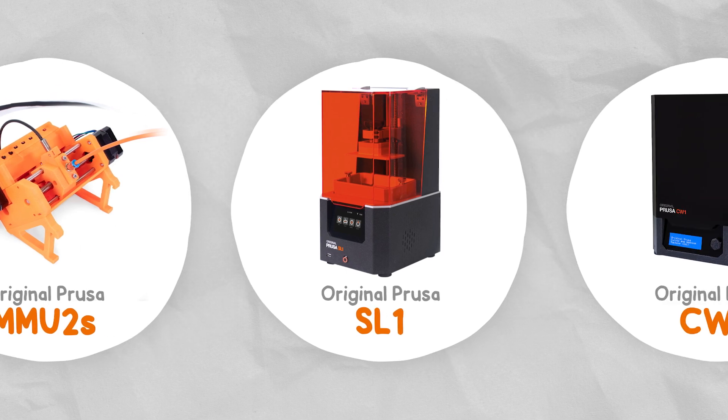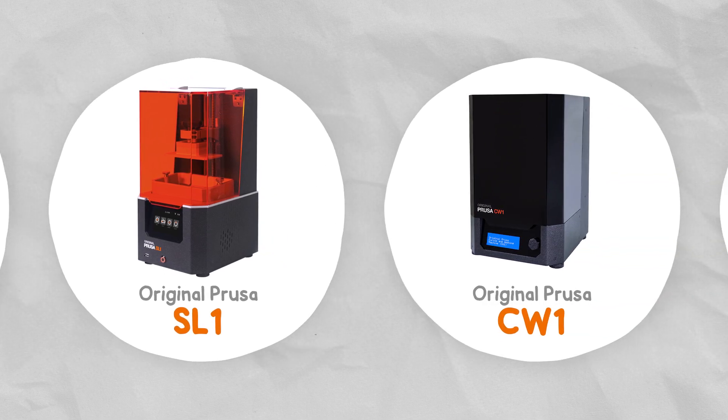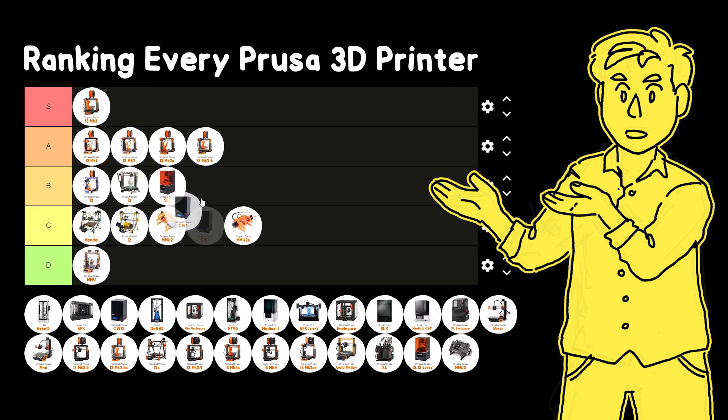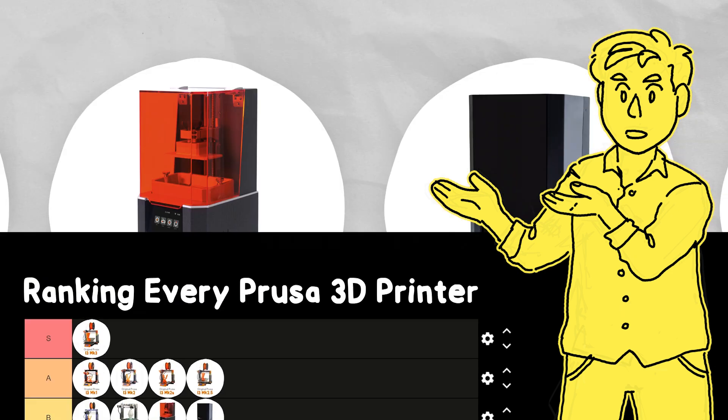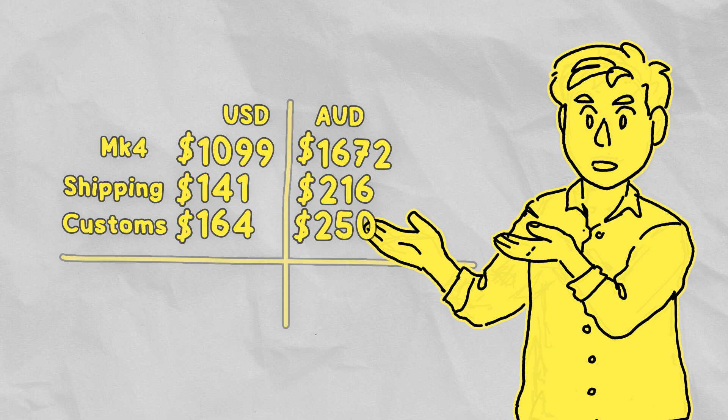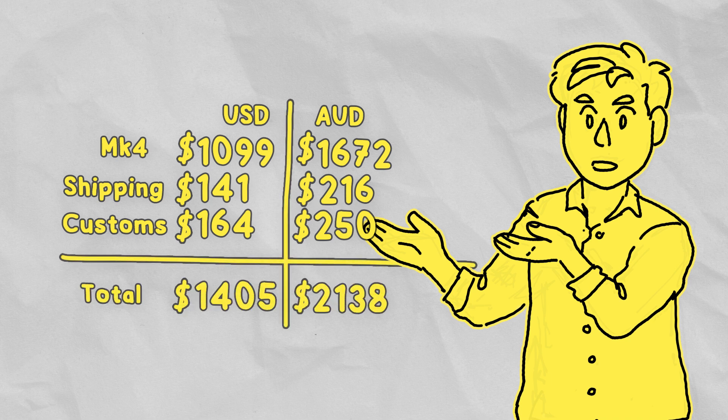Next up in 2019 was the release of the SL1 and CW1 — their first resin printer. The CW1 is their matching washing and curing station, and online consensus at the time was that it works great, but it was expensive. That's also a reason why I don't see many Prusa products here in Australia — when you convert currencies, add shipping and the import fee, products just aren't priced competitively here. There's also no official reseller, so if you want to buy one locally, you're going to get an even worse deal.